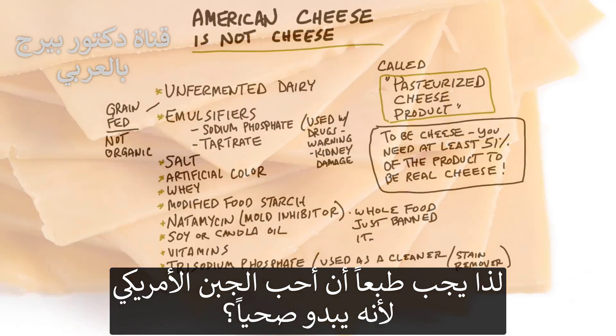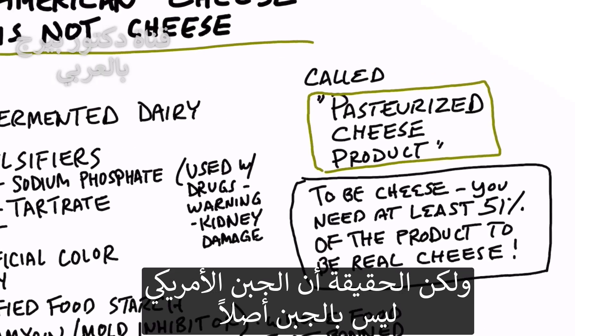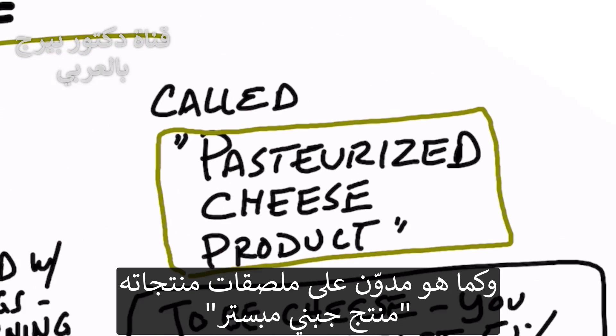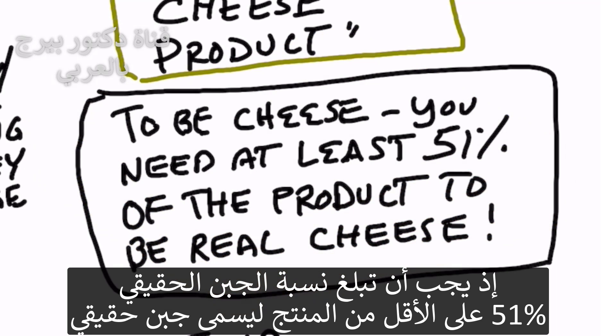It sounds healthy. Well, in reality, American cheese is not even cheese. It is called, on the back of the label, 'pasteurized cheese product,' because apparently to be actual cheese, you need at least 51% of the product to be real cheese.